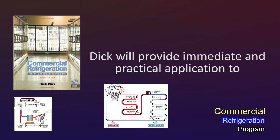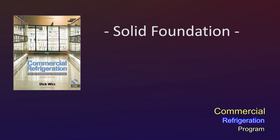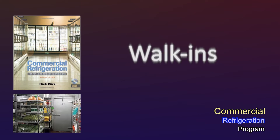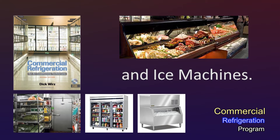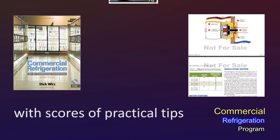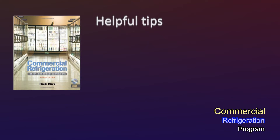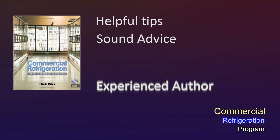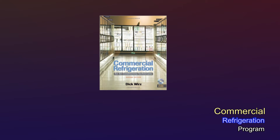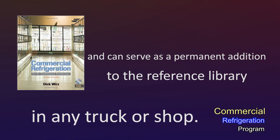Dick will provide immediate and practical application to situations likely to be encountered on the job. You'll receive a solid foundation and broad understanding of medium and low-temperature refrigeration equipment, such as walk-ins, reach-ins, refrigerated cases, and ice machines. Refrigeration in the food service industry is emphasized with scores of practical tips that technicians can use right away in the installation and service of commercial equipment. Helpful tips and sound advice from the experienced author — the program and textbook will improve technicians' knowledge, efficiency, and effectiveness in commercial refrigeration, and can serve as a permanent addition to the reference library in any truck or shop.